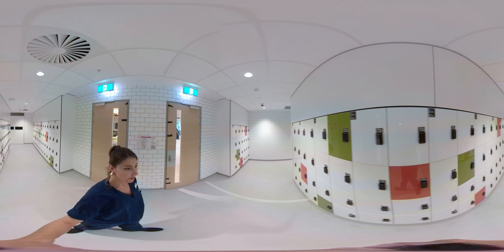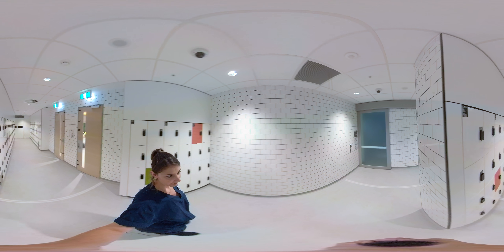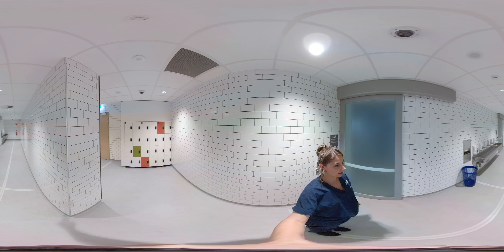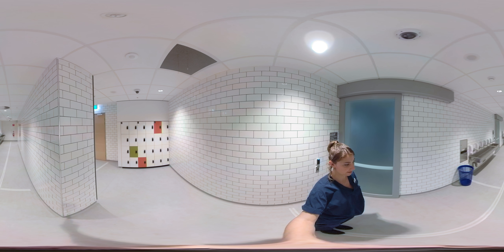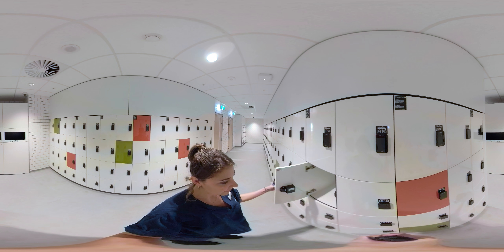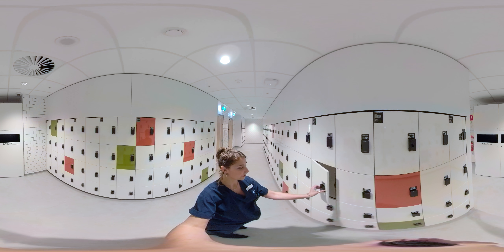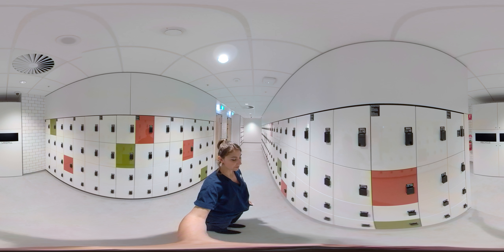In this space we have 160 lockers and round the other side is the hand wash area for you to wash up before you exit the laboratory. To use one of these lockers, they will be unlocked when you come in. You can put your items in the locker, which should be any bags, drink bottles.